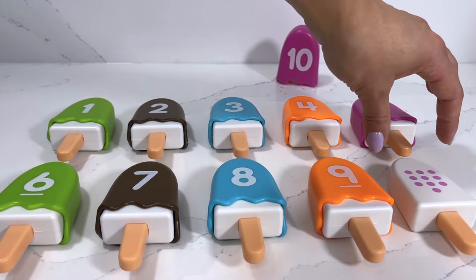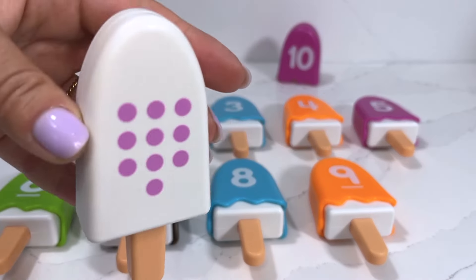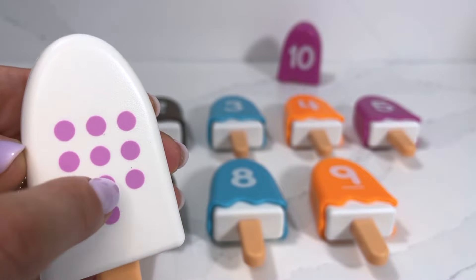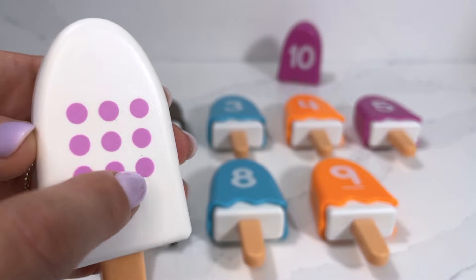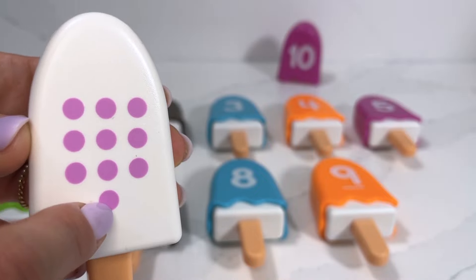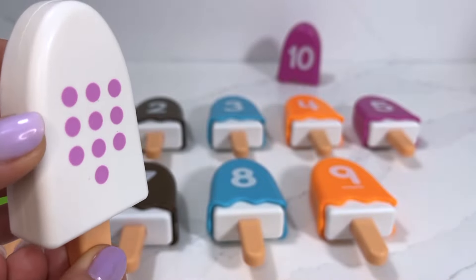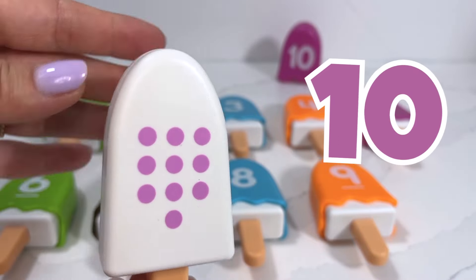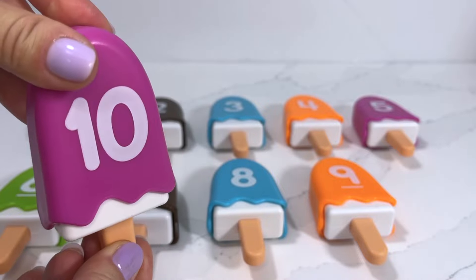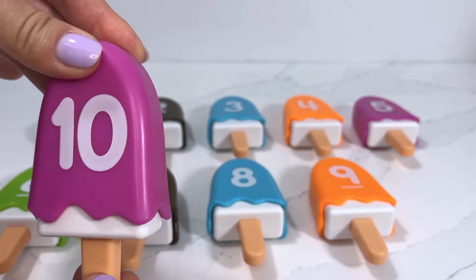Our last popsicle today has one, two, three, four, five, six, seven, eight, nine, ten dots, and it's number ten — our last number! And it's also a raspberry flavor popsicle.